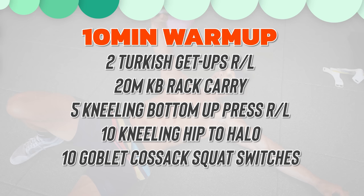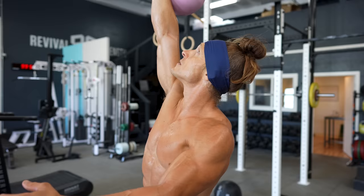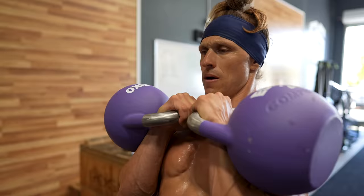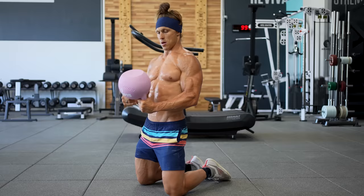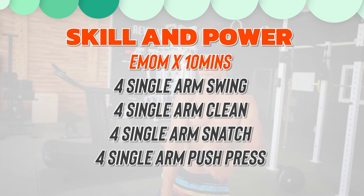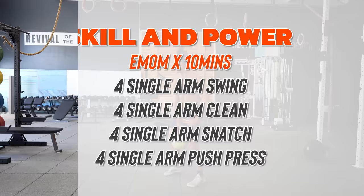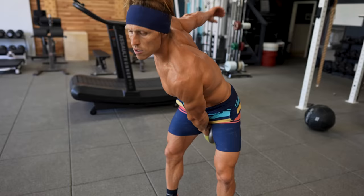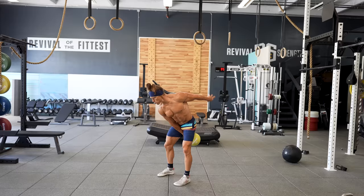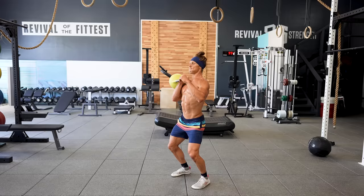Now I'm going to show you what a full workout looks like from start to finish using these concepts. Set a 10-minute clock and move at a steady pace completing these exercises: Turkish get-ups on each arm, kettlebell rack carries, kneeling bottom-up presses, tall-kneeling hip-to-halos, and goblet Cossack squat switches. Once you've completed your 10-minute warm-up, it's time for skill and power work. Using a 10-minute EMOM, every minute complete the following complex on a single arm: four swings, four cleans, four snatches, and four push presses — 16 repetitions per arm per minute. Switch arms at the start of each new minute so that at the end of 10 minutes, you've done five sets per side.